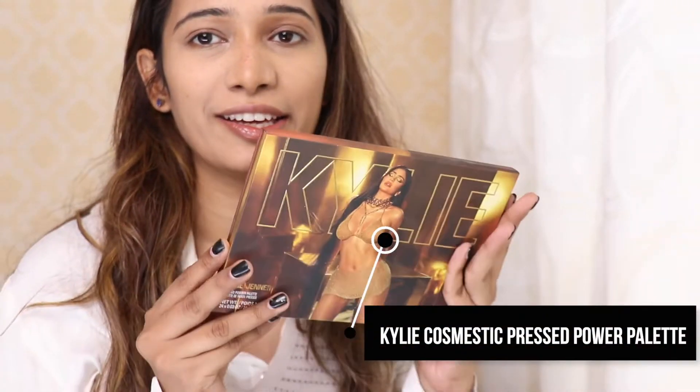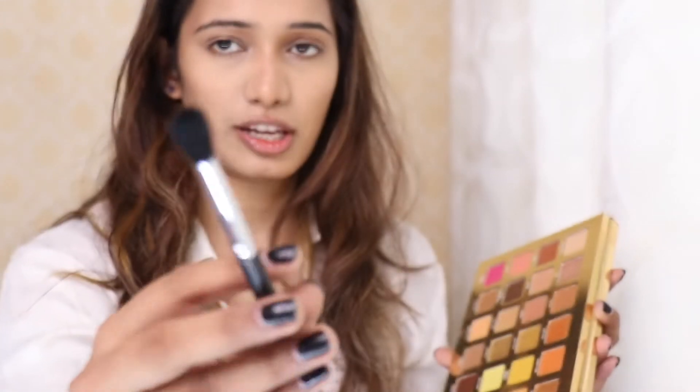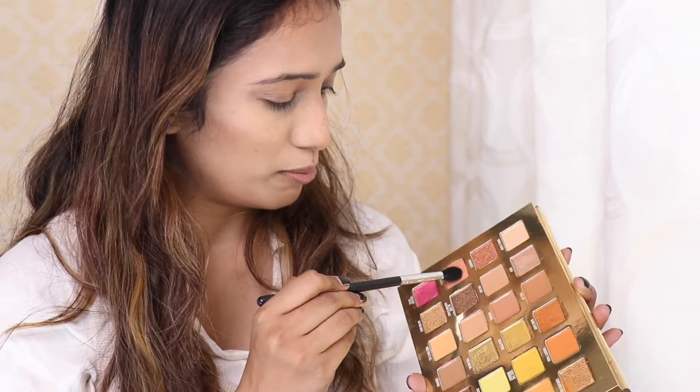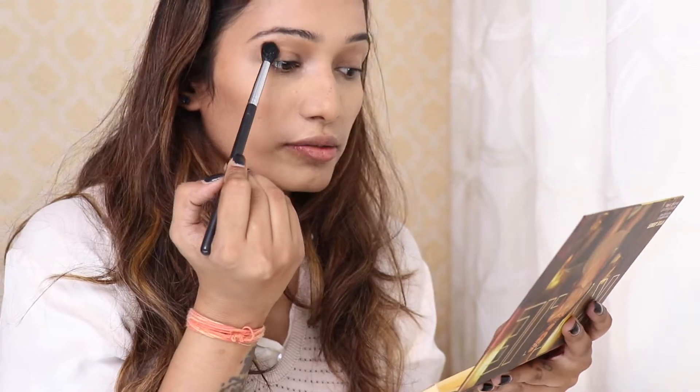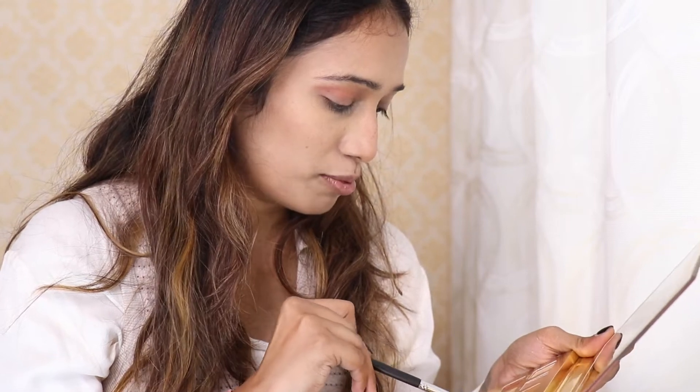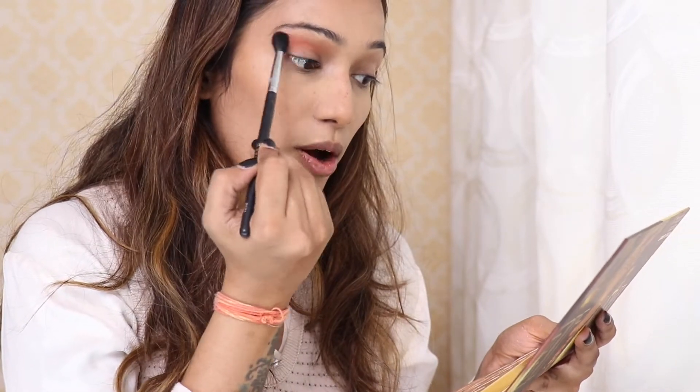For the eyes, I thought let's do the Kylie palette. First I will take a little fluffy brush — this is a second fluffy brush I have and it's very nice. I am going to take the shade named '24 Baby' and make my crease line. I think this is a very beautiful color — 24 Baby, like wow!